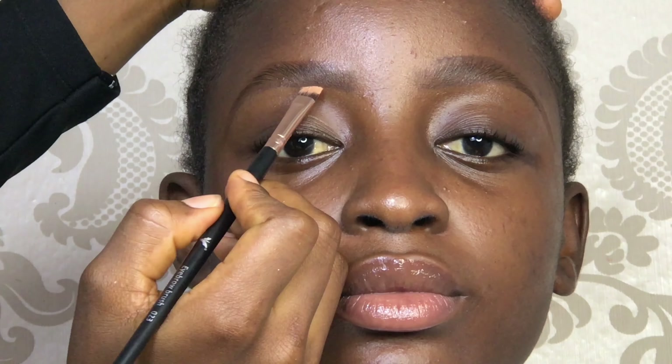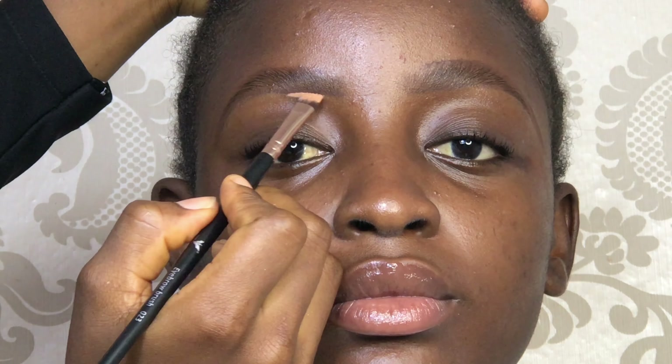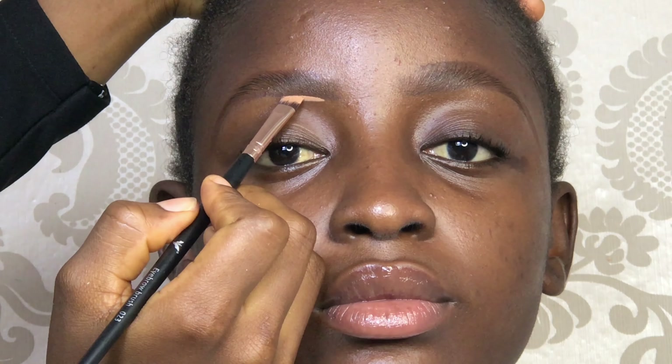For highlighting her brows, I'm going to let you guys see how I do that, because this is my everyday brow routine — that's how I highlight my brows for myself or for my clients.